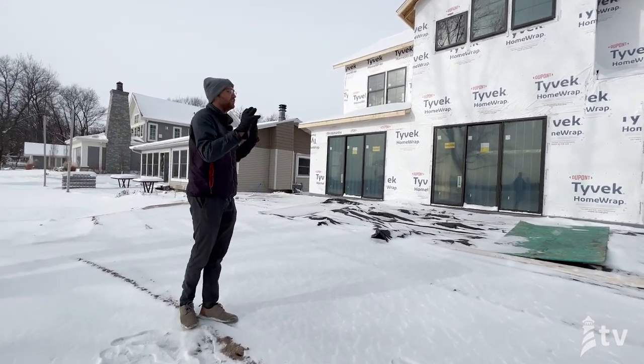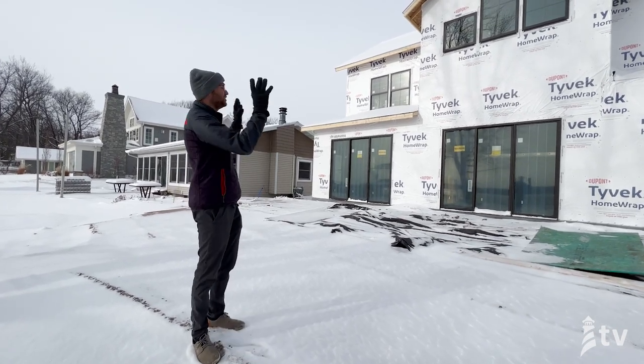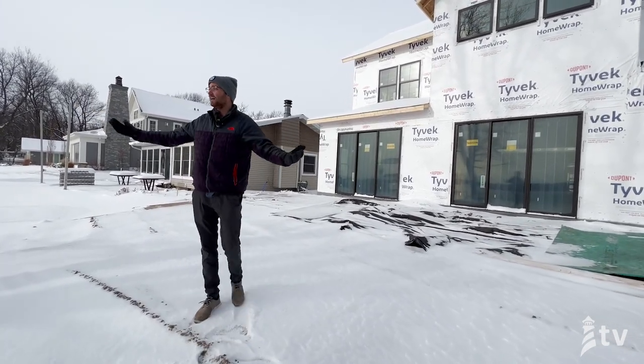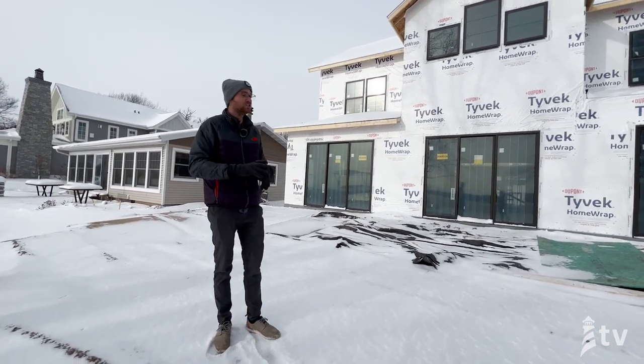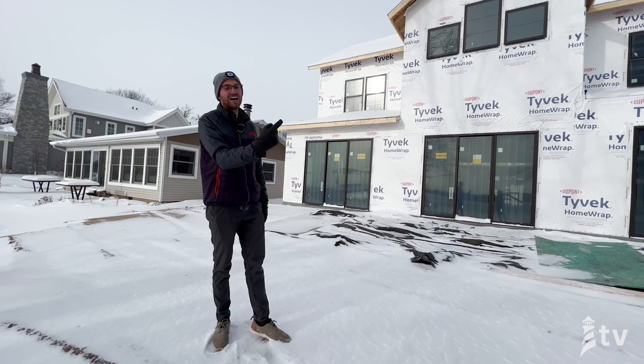Something you'll notice on a lot of the homes we build is just a ton of glass on the lakeside, because in the summertime when the wind's blowing here, it's absolutely gorgeous and beautiful. Let's take a look inside.